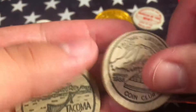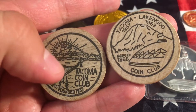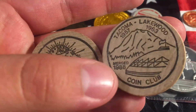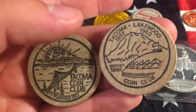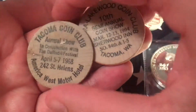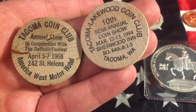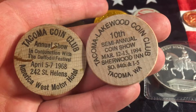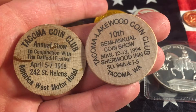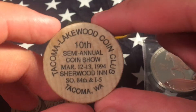And then I got these two at the antique mall. The first one on the left is the Tacoma Coin Club — that's the Puget Sound, Mount Rainier, the Tacoma Dome, and Mount Rainier again. These were a dollar a piece when I bought them. Tacoma Coin Club Annual Show in conjunction with Daffodil Festival, 5th to the 7th of April 1968. And then the Tacoma Lakewood Coin Club, 10th semi-annual coin show, 12th to the 13th of March 1994. The Tacoma Lakewood Coin Club is still active, and I plan, when I get a car, to join the club.